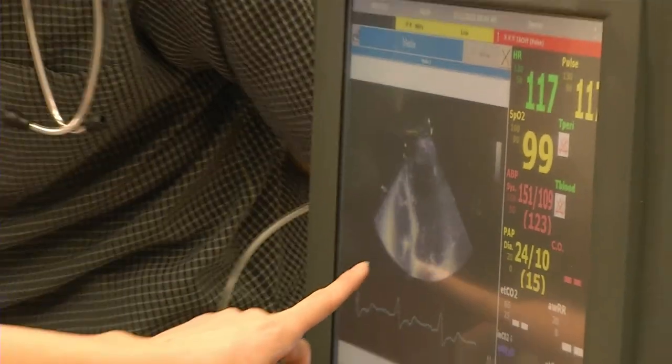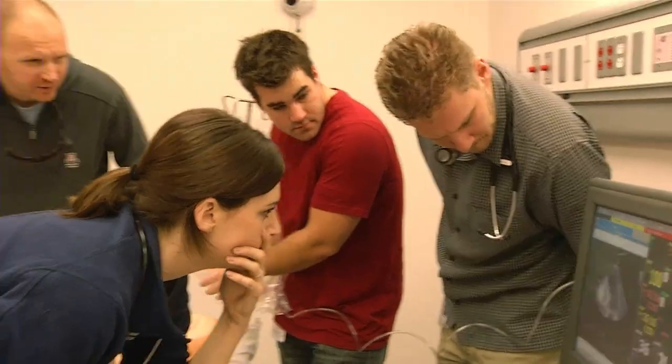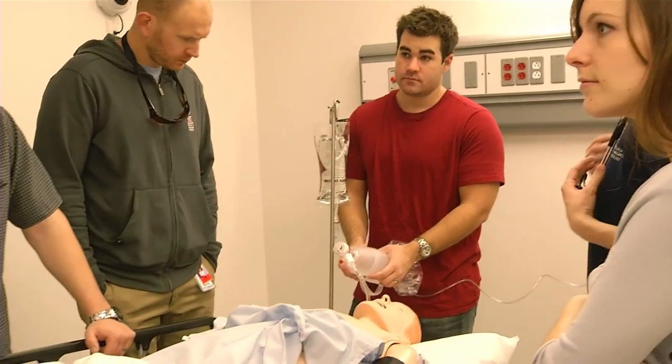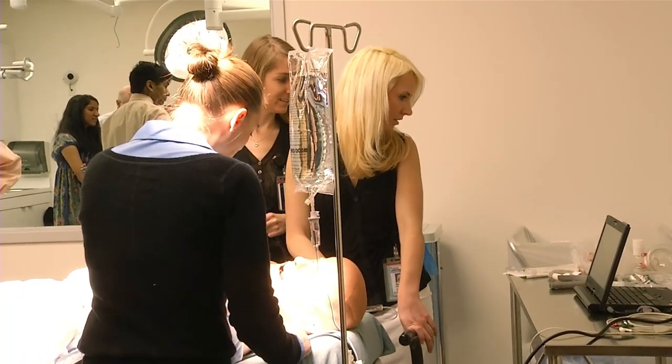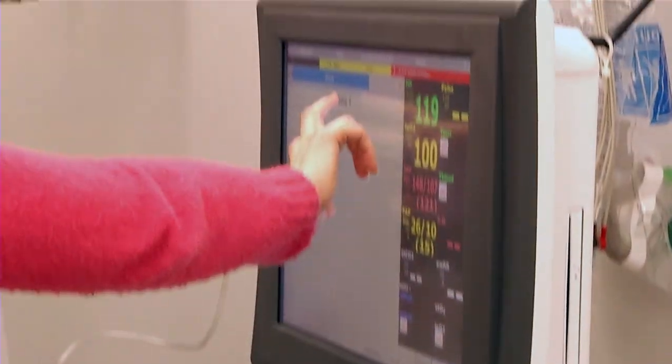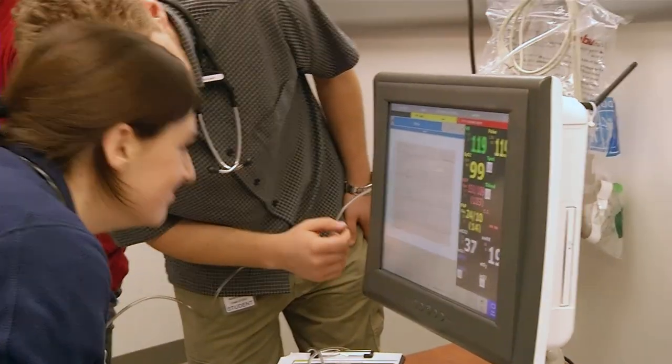We talk about things like giving epi and intubating a patient, and we got into a scenario where we were doing exactly that. Watching a classmate put an airway in was very impressive, and having had the opportunity to practice with the simulated patient now makes me really want to go back to the sim lab this week and practice my intubation and build that muscle memory. That's such a unique thing to be able to do, and hopefully we'll just continue to get better.